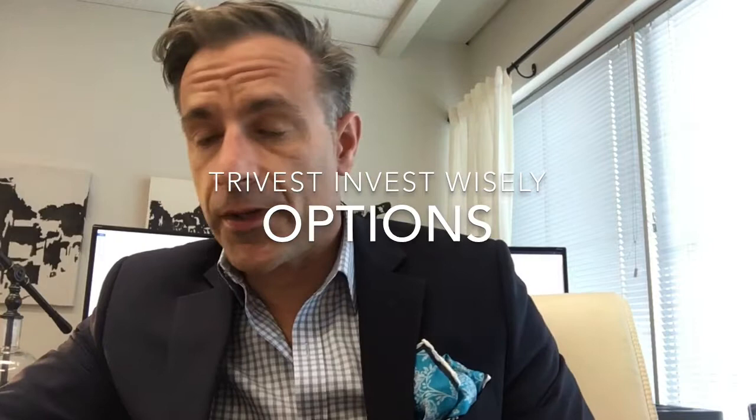Hello, welcome to TriVest Invest Wisely. My name is Martin Pelce. I'm a portfolio manager and family chief investment officer here at TriVest Wealth Council. Today I'm going to talk about stock options.